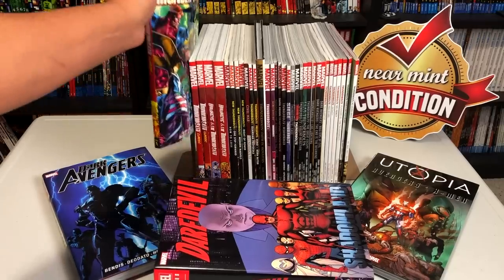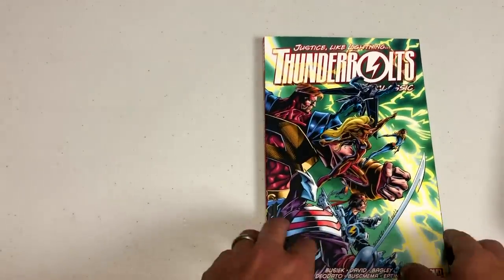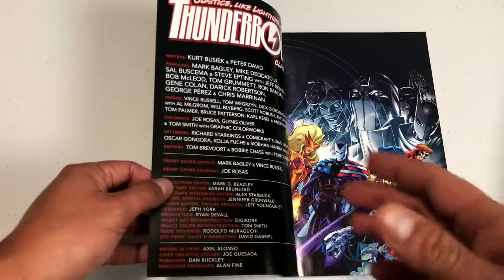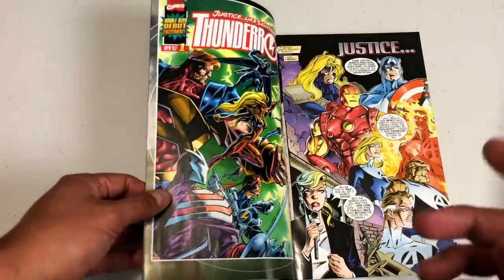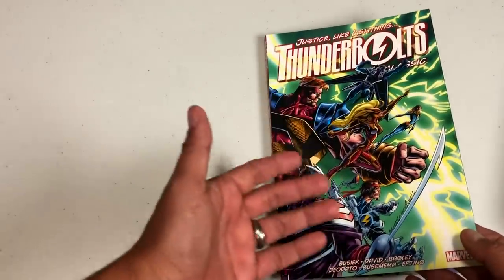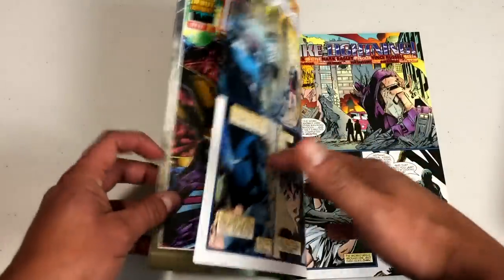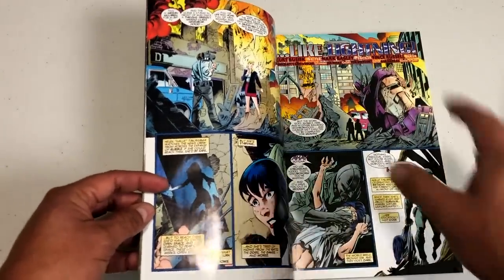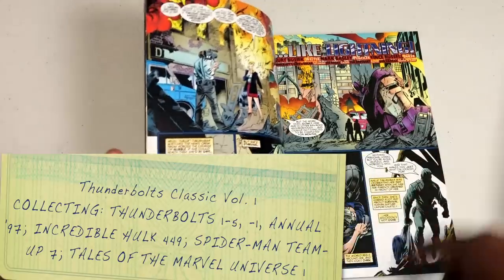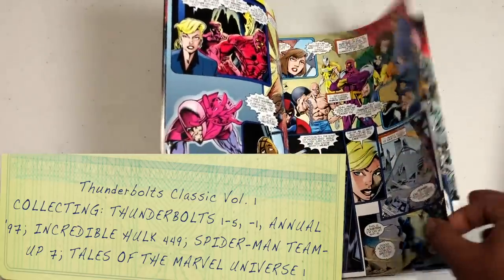We're going to start with the very beginning: Thunderbolts Classics Volume 1. This has been reprinted twice already. There is an upcoming Omnibus, but as of this video we don't know the contents of that Omnibus yet. One important thing — I will be talking about a spoiler, a big spoiler at the end of issue one that defines who the characters of the Thunderbolts are. The content of the books will be in little boxes at the bottom so I can just focus on the book.